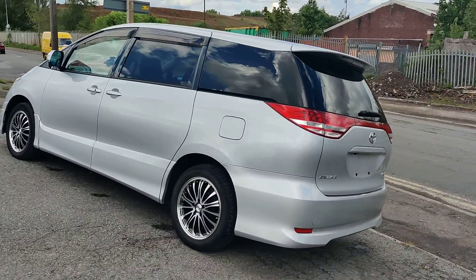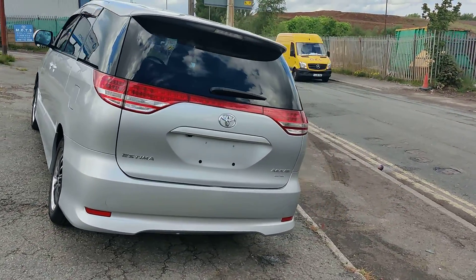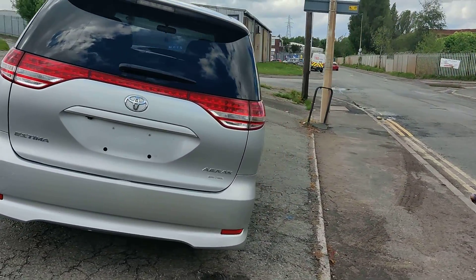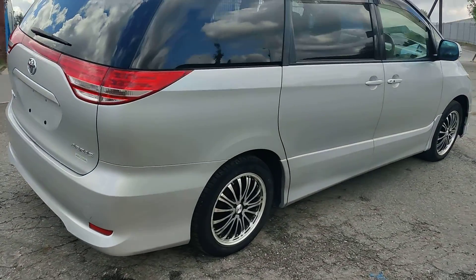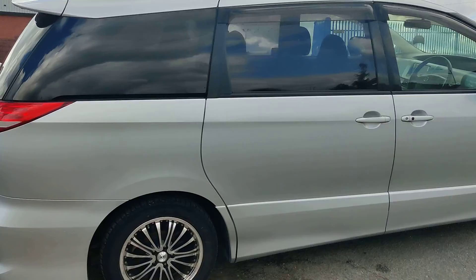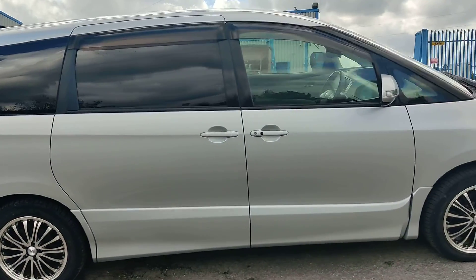Bodywork is immaculate. It comes with a one-year warranty on the engine and gearbox, and three months on everything else. Really nice car.